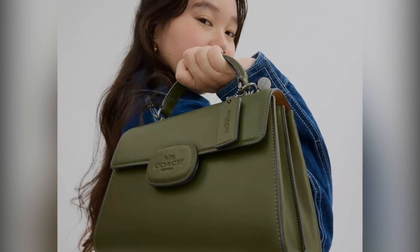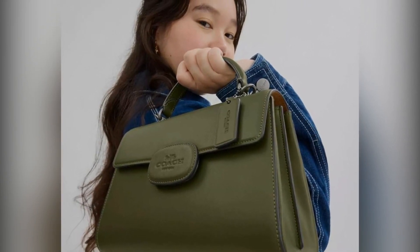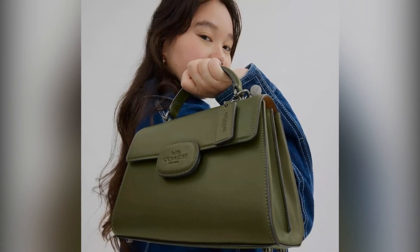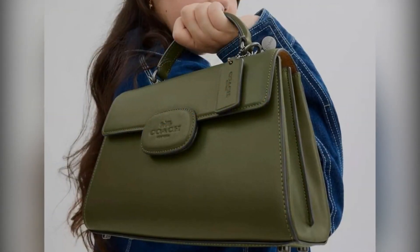For those on the go, we can't forget about the classic zip wristlet. This accessory, made from signature coated canvas and recycled leather, is perfectly designed with two credit card slots and a zip-top closure, ideal for keeping your essentials at your fingertips.